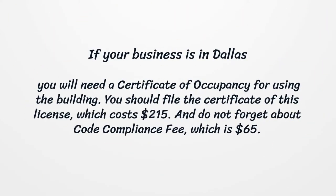If your business is in Dallas, you will need a certificate of occupancy for using the building. You should file the certificate of this license, which costs $215. And do not forget about the code compliance fee, which is $65.